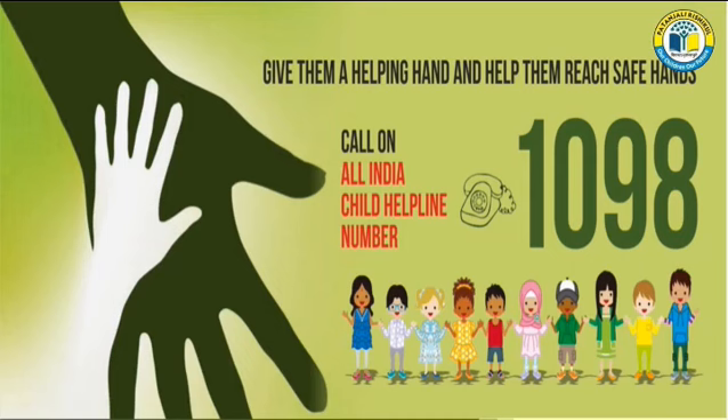Child's Helpline Number. This is very important, children. Remember, if any stranger or anyone except your parents is touching you and you are feeling uncomfortable, then immediately inform your parents. And if you are in school, then inform your teacher. And if nobody is available, then call on this number, that is 1098. This is the All India Child Helpline Number.